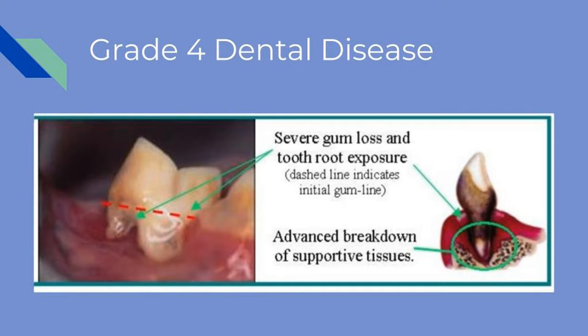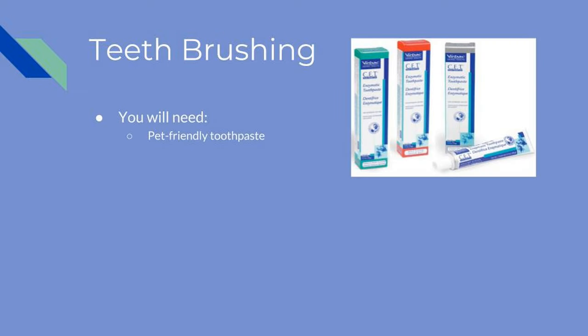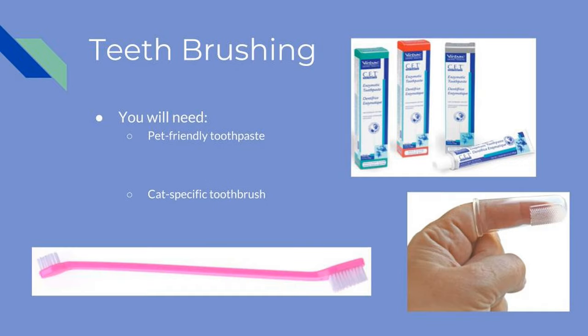The best recommended way to prevent periodontal disease in our pets is through brushing their teeth. There are several products available that can help make brushing your cat's teeth an easy and positive experience. To get started, you will need pet-friendly toothpaste available in multiple flavors and a cat-specific toothbrush. Options include finger brushes or a smaller sized version of a regular toothbrush. You can use a pediatric toothbrush or one with a longer handle such as pictured here.